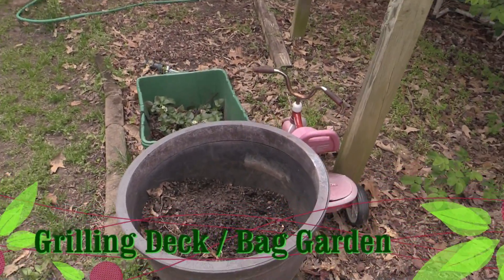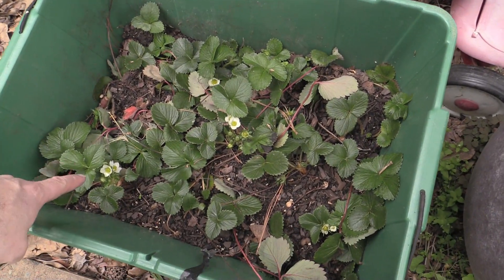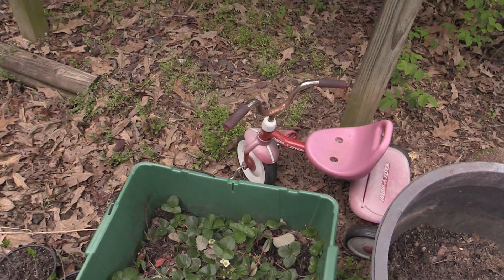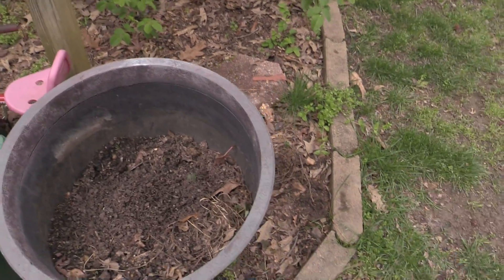The grilling deck area is starting to happen. Getting flowers and the strawberry plants — I might just leave them there, they seem to be doing fine, but I had plans to move them somewhere else. We'll see. Don't have time to do it this weekend.